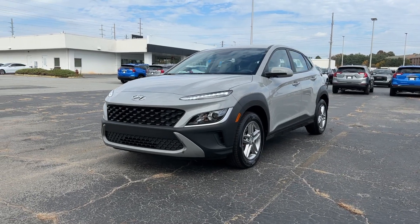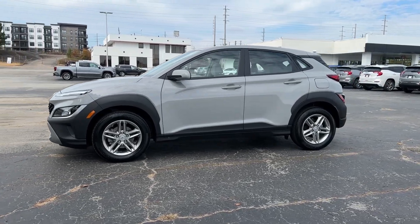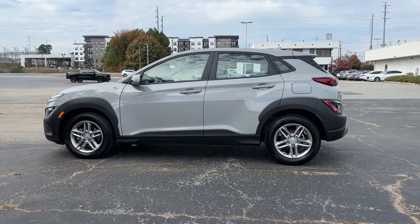Get a feel for the 2022 Hyundai Kona. This vehicle is an outstanding buy with fewer than 20,000 miles on the odometer.